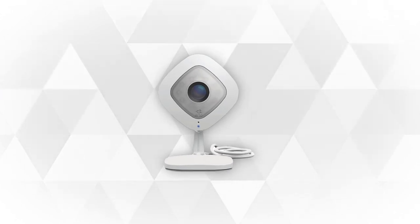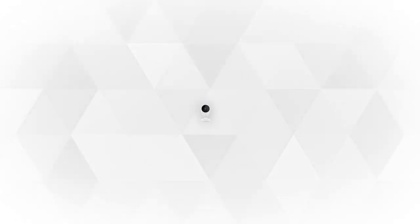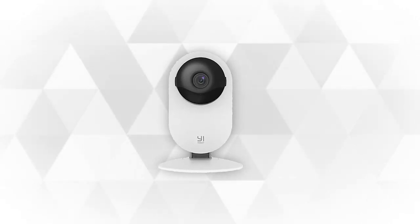If you want to feel safer and more protected, stay tuned to this video as today we're going to reveal the top 5 best wireless home security cameras on the market. Let's begin.